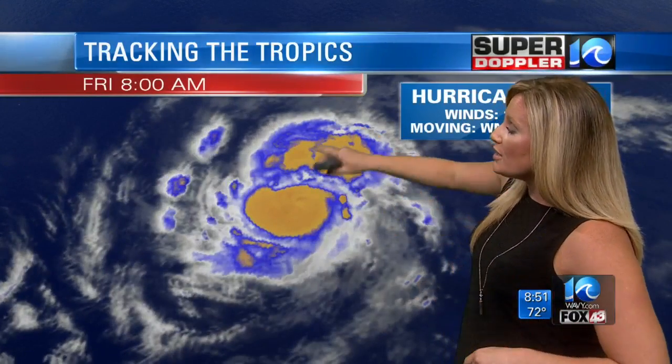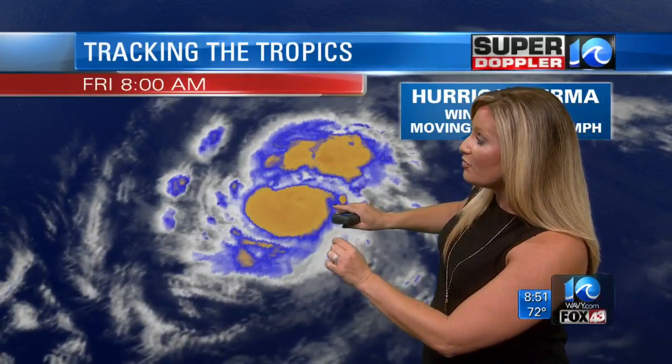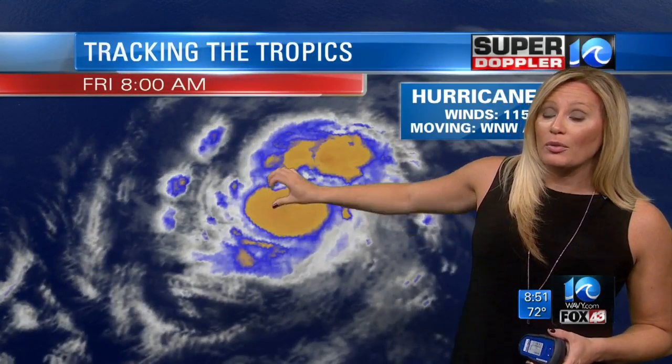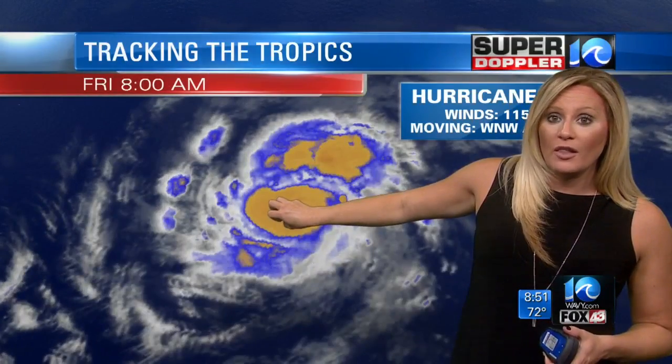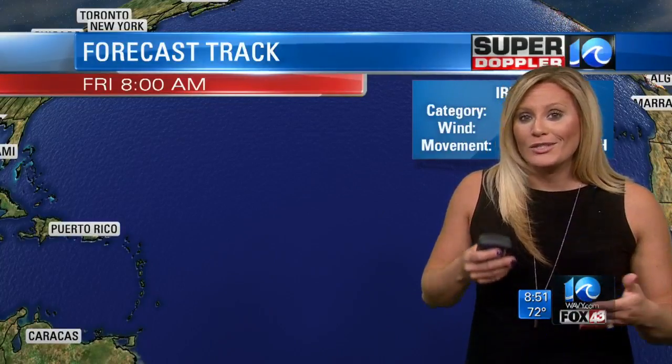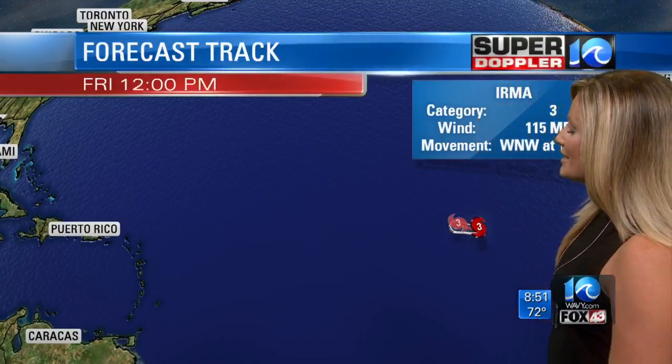I zoomed in a little bit closer because I want to show you something very interesting with this satellite loop. Notice that the eye becomes very well defined and then starts to get filled in with cloud cover. We call this eye wall replacement — an eye wall replacement cycle — because when we get major hurricanes, they can sometimes develop an outer eye wall, and that outer eye wall can replace the inner eye wall. It looks like it gets filled in with cloud cover, but then it starts to intensify once again and the eye becomes well defined. We actually saw this with Hurricane Harvey just before it made landfall. If you're a weather nerd and you see that on a satellite image and you're wondering why the eye kind of went away, that's why — it's the eye wall replacement cycle.